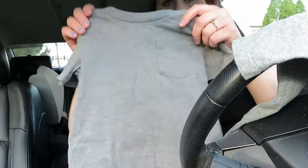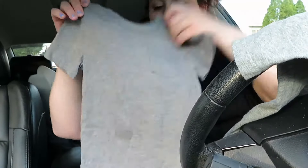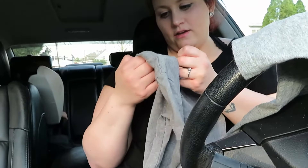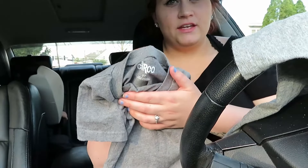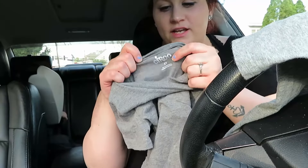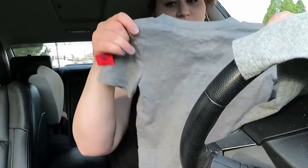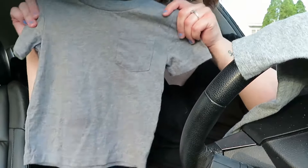I also got this gray shirt for him — it has a little pocket. This is Circo brand, which I think is at Walmart, Dollar General, or Family Dollar, one of those. It feels really nice and super soft, and it's just a plain gray shirt. I like having some plain solid color shirts for him.